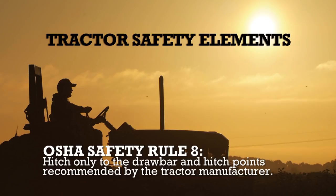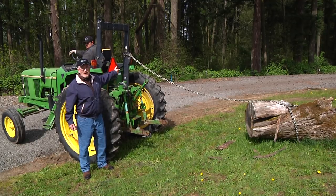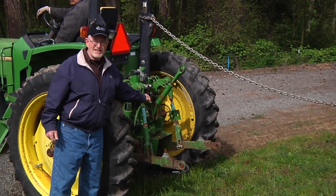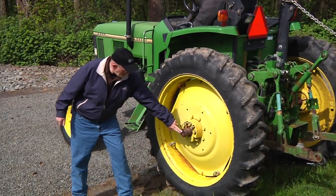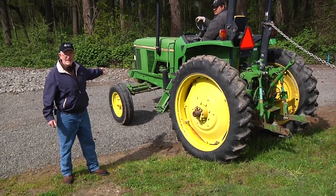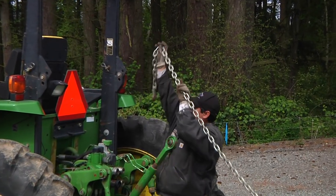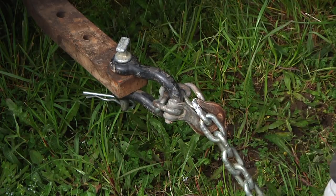Hitch only to the draw bar and hitch points recommended by the tractor manufacturer. Every tractor has one or more hitch points recommended by the manufacturer — attempting to utilize any other hitch point is a disaster waiting to happen. Any hitch point above the center of the rear axle will tend to raise the front of the tractor when power is applied. When something like this log is hitched too high, the tractor may seem to pull it okay for a while, but if the log digs in or catches on something, the tractor may suddenly backflip while on the move. A low hitch point reduces risk.